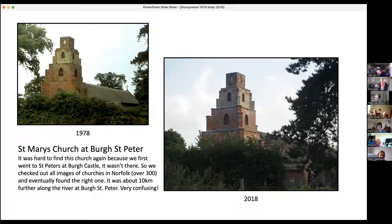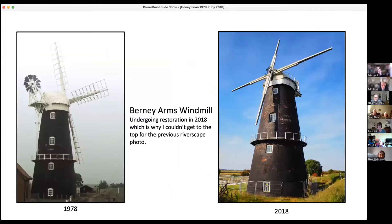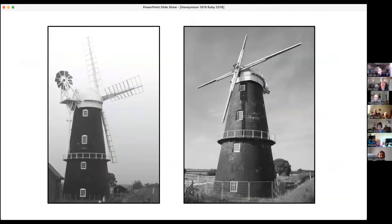We had a lot of trouble finding the church again - it's St Mary's Church. We actually found it at St Peter's Borough Castle, which is 10 kilometres further on. I think they've cleaned it since the 1978 one - it looks much cleaner. The 1978 picture was taken from a windmill at the Burnie Arms, looking down. In the next picture I'll show you why we couldn't go up there this time - it was all barricaded off around the base.